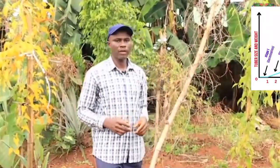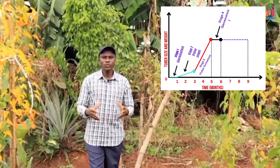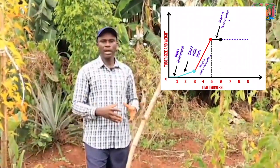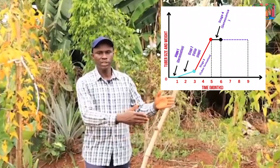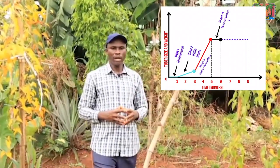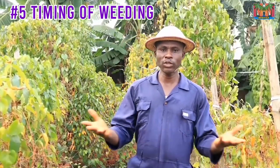Point four is the timing of fertilization. Going back to the lifecycle graph, I normally fertilize at the end of stage one and at the beginning of stage three. Fertilizing at the end of stage one helps the vegetative stage so the leaves can grow very well — because the more leaves, the bigger the tuber. Then at the beginning of the tuber formation stage, I fertilize again so there is enough food for larger tubers to form.